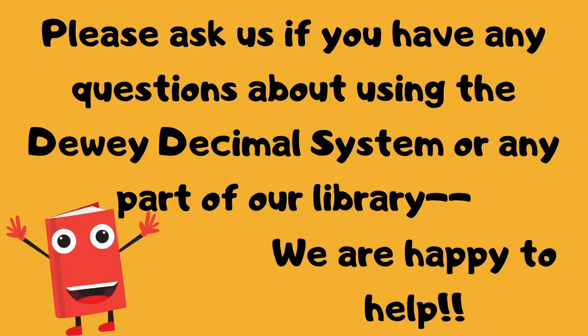So that's it for today. We hope that you learned something about our Dewey Decimal System. If not, please feel free to ask a librarian when you come visit us during a browsing session, or you can call us on the phone too. Please ask us any time you have questions about using the Dewey Decimal System or any part of our library. We are happy to help. See you next time, bye!